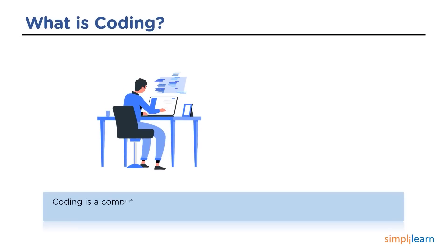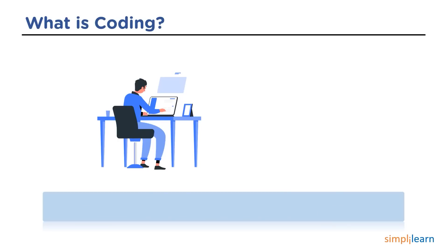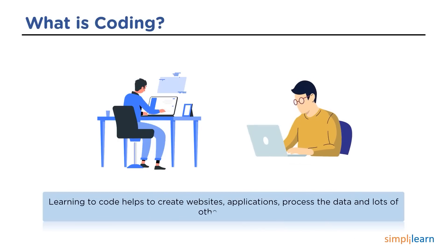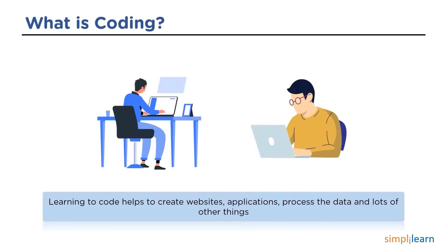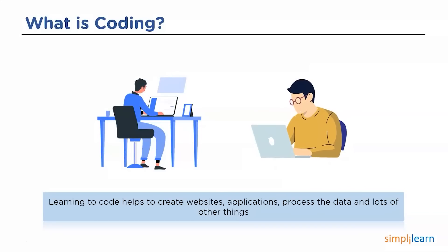The computer does not understand humans, so we require a particular language to communicate with the computer. Coding is the process of designing and building executable programs to perform specific tasks. It also helps to communicate with the computer by passing instructions using binary codes. Coding helps in creating websites, applications, and a lot of other things.